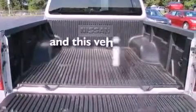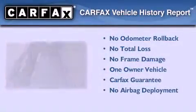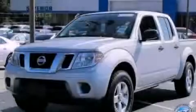This vehicle has fewer than 27,000 miles on the odometer. This Nissan has had only one owner, and it qualifies for the Carfax buyback guarantee. This vehicle is sure to sell fast — call and arrange your test drive today.